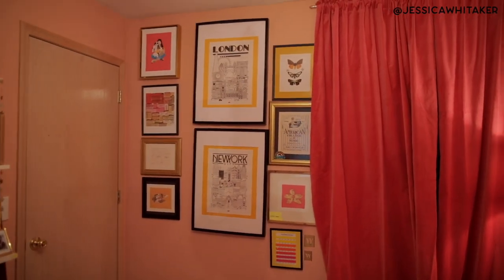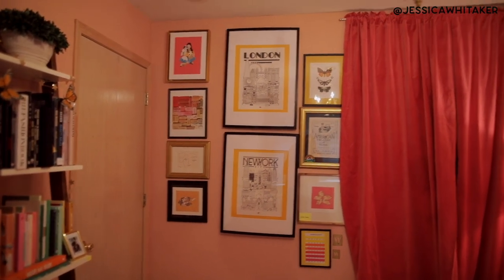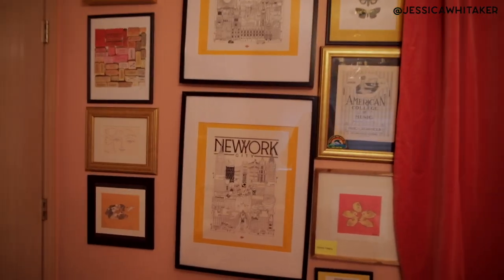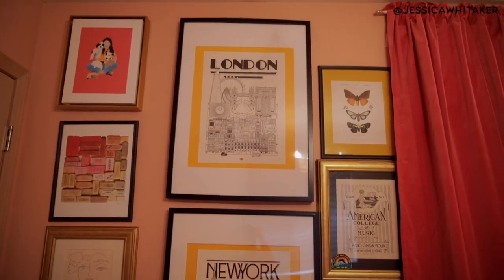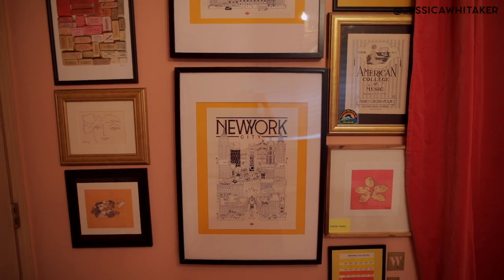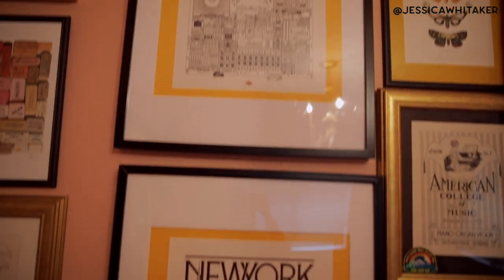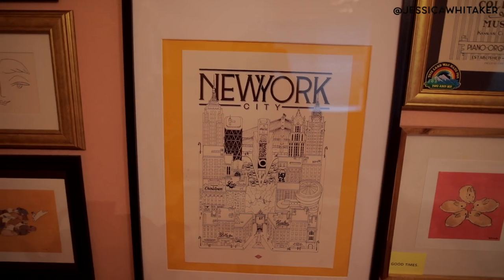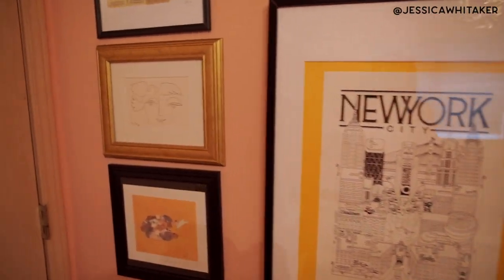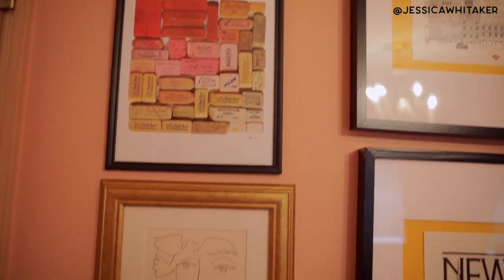Moving on, we have this very crooked gallery wall that I was going to fix once I saw how bad it was, but honestly I've just moved on. These two in the middle are from Galeries Lafayette in Paris — it was actually my first trip to Paris. I love the art deco look and the line work. Art deco is my favorite style. We mounted them with big Ikea frames with marigold yellow cardstock. All of these frames are either Ikea, Home Goods, or the dollar store — nothing fancy.